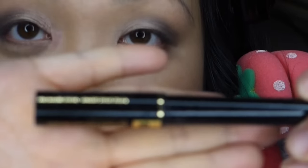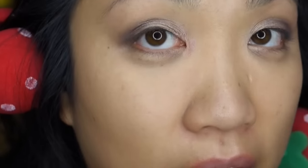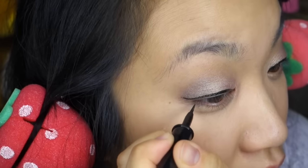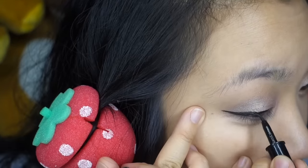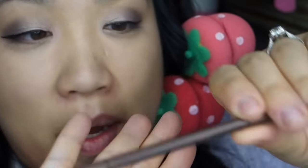Then I go in with my Lancôme Art Liner — this is one of my favorite liners of all time. Then I'm going to do my brows.